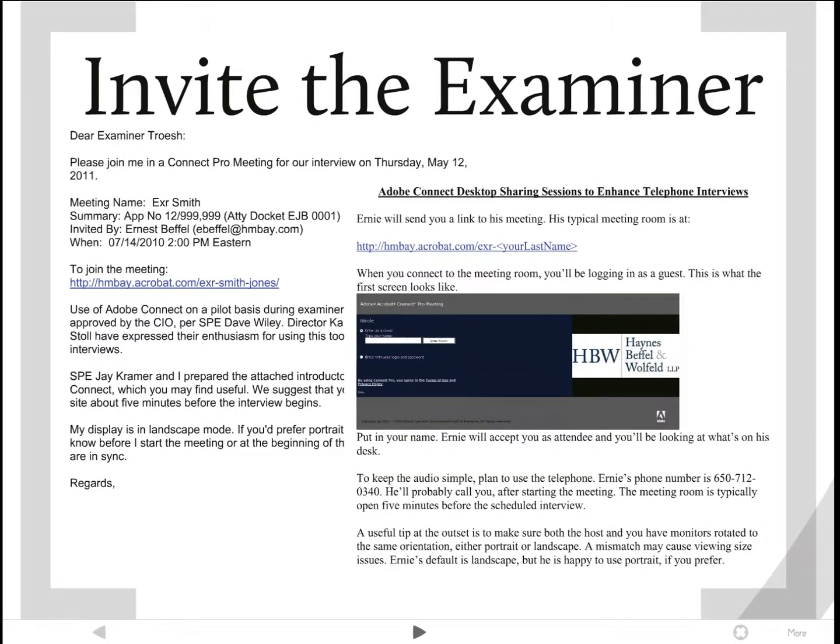Then I call and invite the examiner. If you already have an office action in hand, it's relatively easy. You call the examiner, tell them basically what you're going to go over during the interview, tell them that you want to use desktop sharing and that it's approved, and that you'll send an invitation along. You find out when an interview will be convenient — it can be at mutual convenience. Then you follow up your scheduling phone call with an email that describes what's going to go on during desktop sharing, and give them names of people they can double-check with to verify that desktop sharing is okay with the PTO.